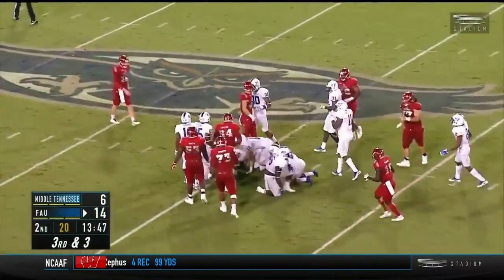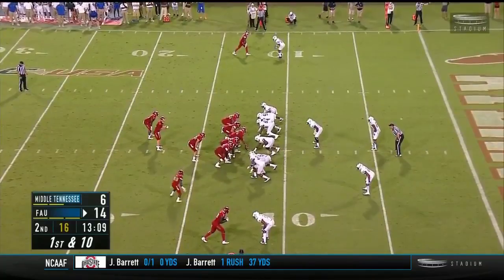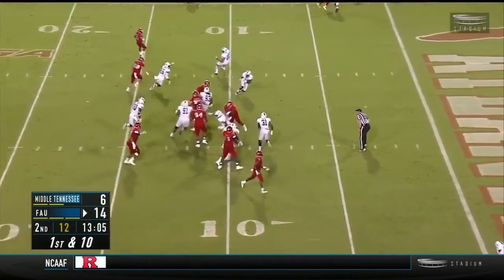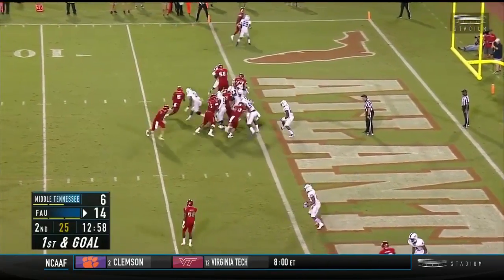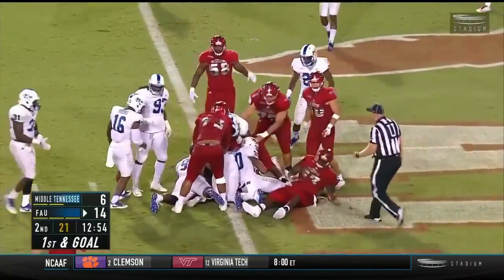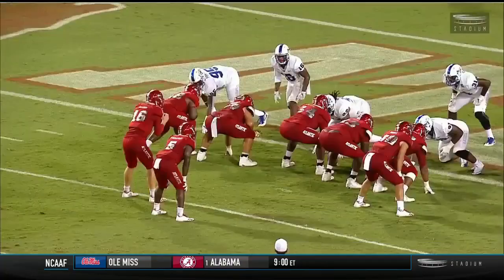Spun around, getting close to the first down — it'll be fourth down and about a yard. Perry trying to get the trifecta back in the backfield. Driscoll keeps it, inside the five, inside the two — he took it himself. And they quickly go again. The pile pushing closer and closer, still no signal from the official — there it is, touchdown. Touchdown of the evening.